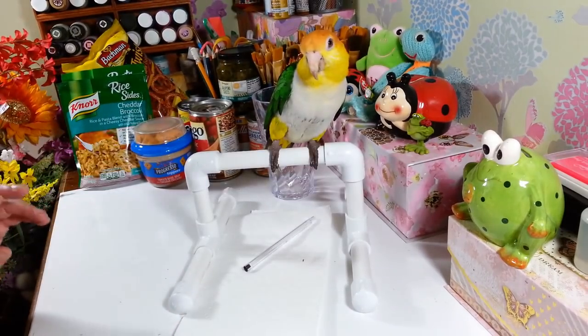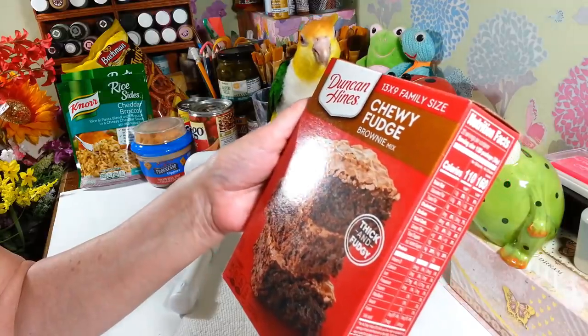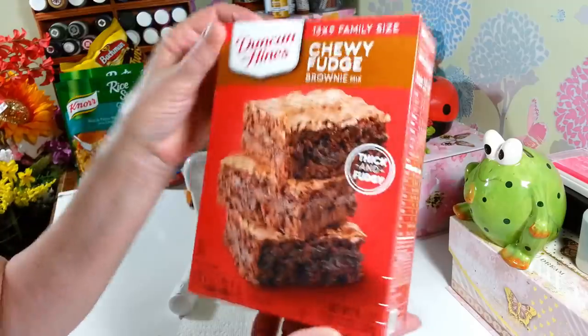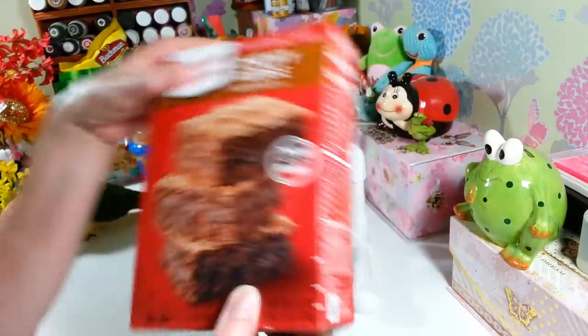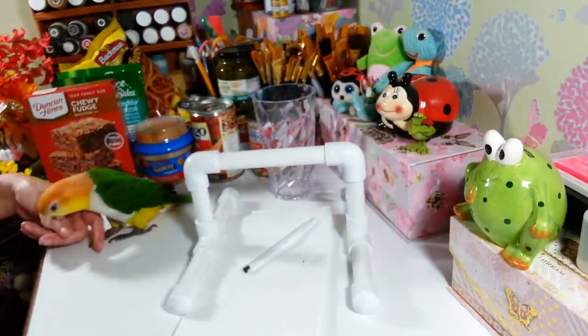I picked up a box of Duncan Hines chewy fudge brownies. I like these because they have the 9 by 13 family size, which is what I usually get at my grocery store. I thought that was a pretty good buy for a dollar.